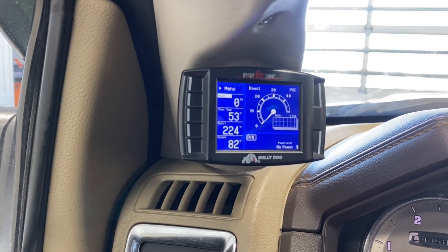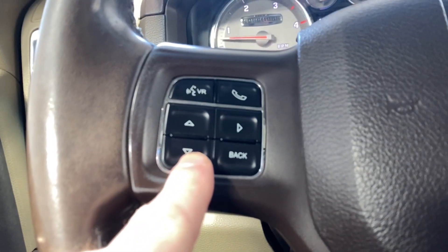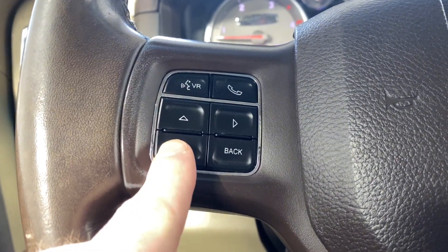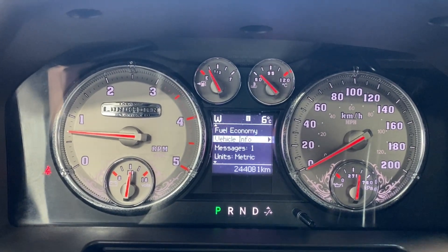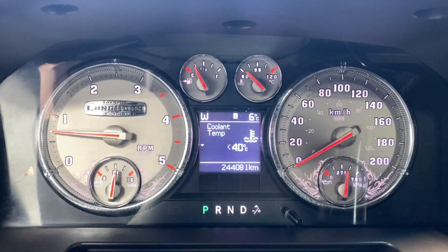You've got your boost information, transmission temperature, pyro, coolant — all that kind of fun stuff. Buttons to control what we're seeing in our digital gauge, Bluetooth controls, cruise control functions, fuel economy, and vehicle info.